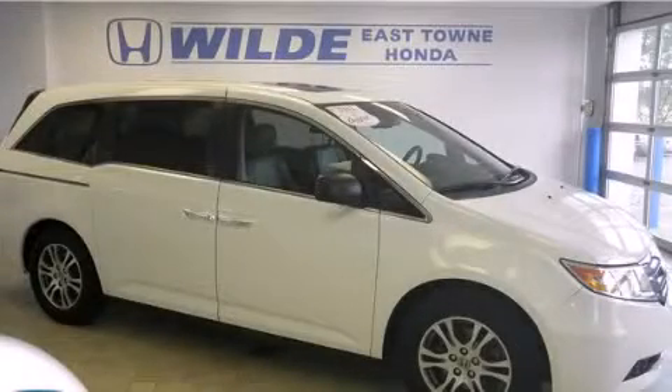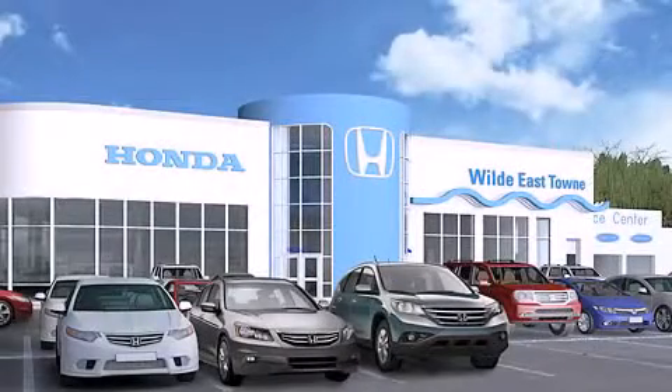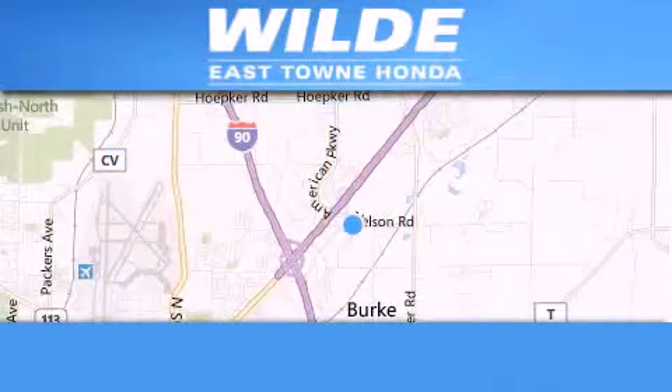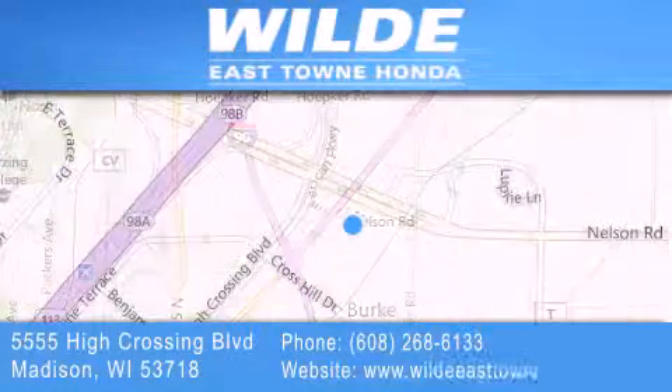Stop by today and test drive this vehicle for yourself. Thank you for considering Wilde East Towne Honda for your next vehicle. If you have any questions, please visit our website, give us a call, or stop by our dealership located at 5555 High Crossing Boulevard in Madison.